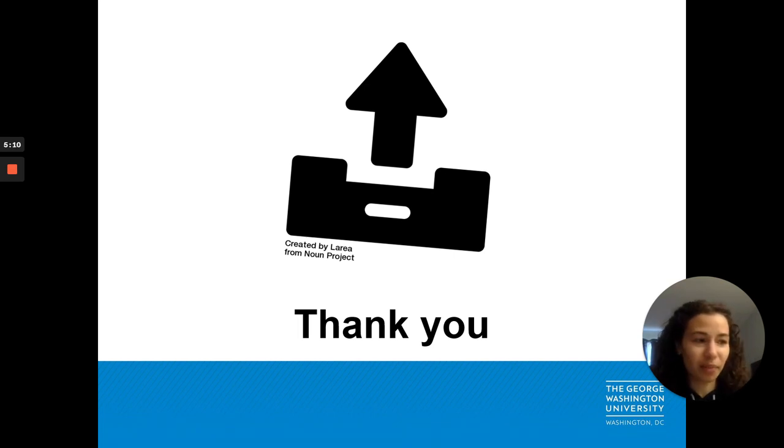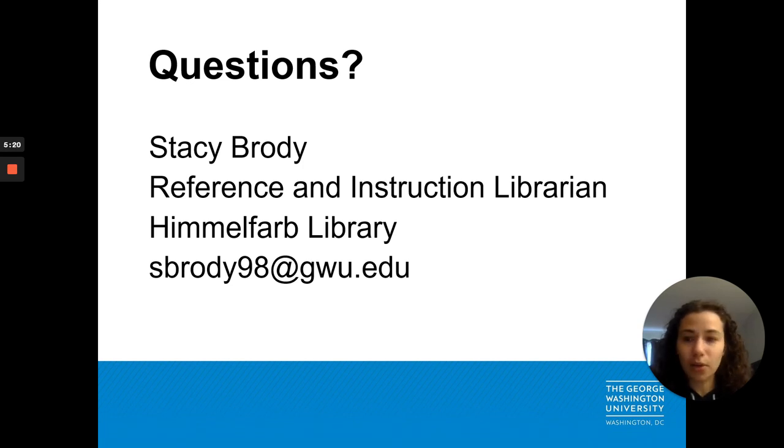Thank you for your time. If you enjoyed this video, you can view more of our videos on the Himmelfarb Video Library on the Scholarly Publishing Guide. If you have any questions about the material covered in the video today, or questions specific to your own research, don't hesitate to contact me at sbrody98 at gwu.edu. On behalf of the Himmelfarb Library Scholarly Communications team, thank you for listening.